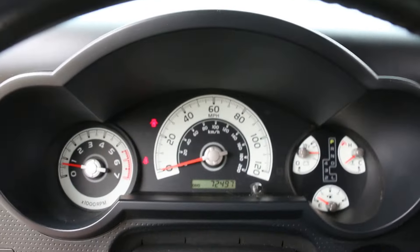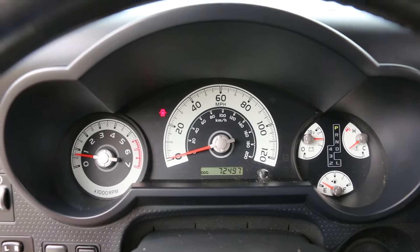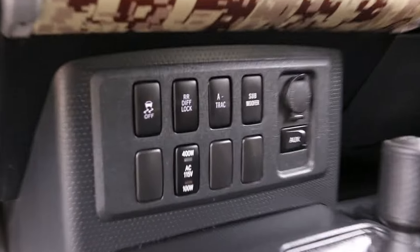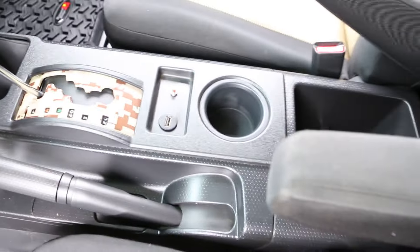She's showing 72,497 miles. Everything works, runs and drives fantastic, no issues. Custom USB right in the middle there.